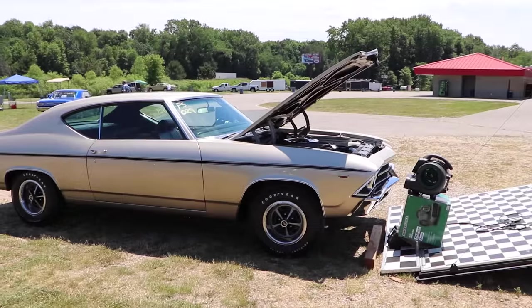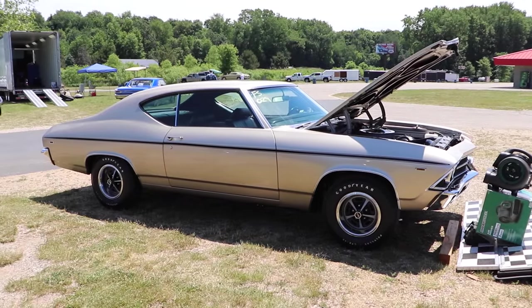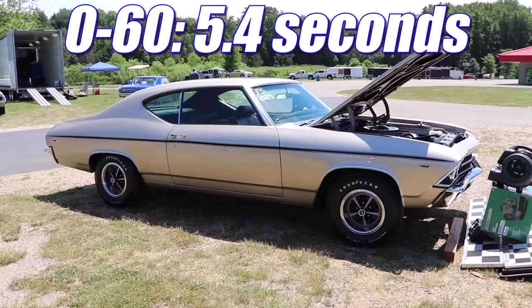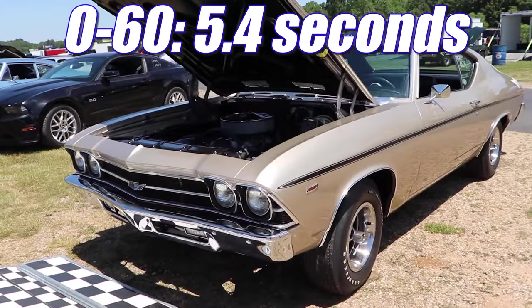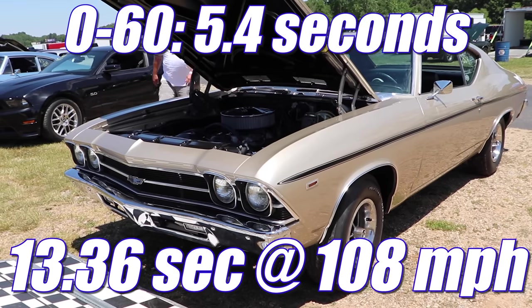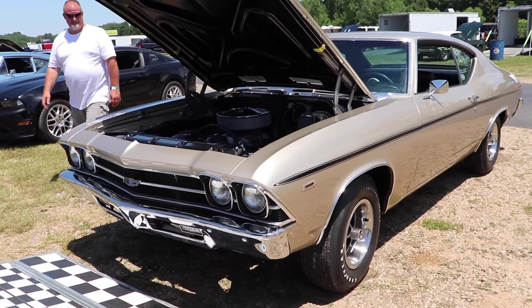Super Stock and Drag Illustrated tested a Yenko COPO Chevelle in 1969. It had a 4-speed manual transmission, and it ran 0-60 in only 5.4 seconds and the quarter mile in 13.36 seconds at 108 miles per hour. Let's see what these cars can do on the strip today.